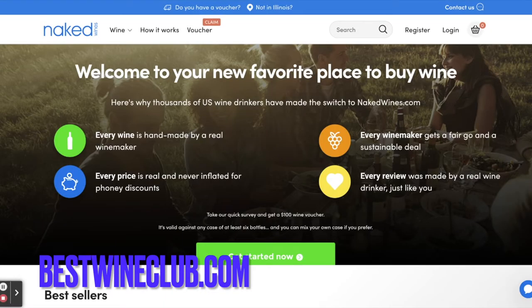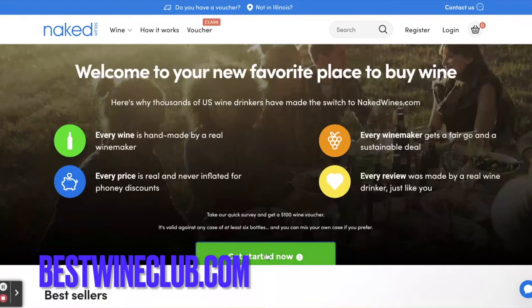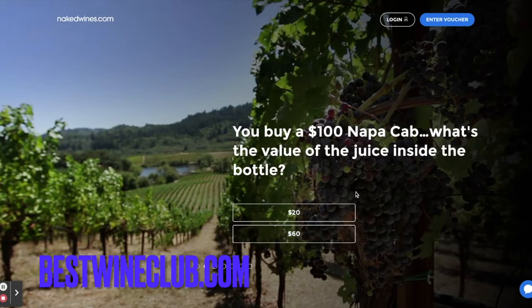Here we are at the Naked Wines website. We're going to go ahead and say 'get started' because you're going to take a quick survey to get $100 off. Are you buying wine the smart way? Find out. You buy a $100 Napa Cab — what's the value of the juice inside the bottle? I'm going to go with $20.